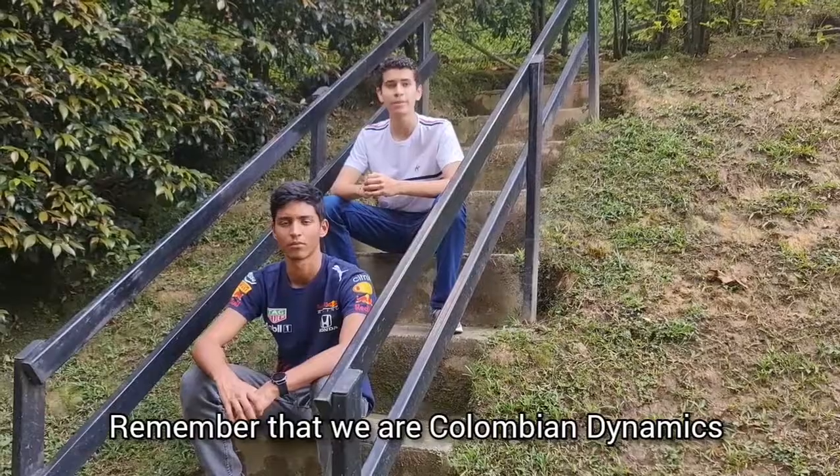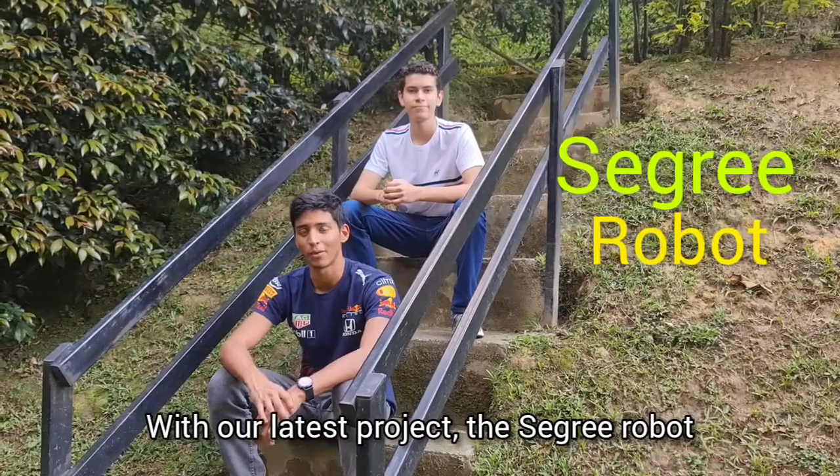Remember that we are Columbia Dynamics. With our latest project, the Sigri Robot. See you later.